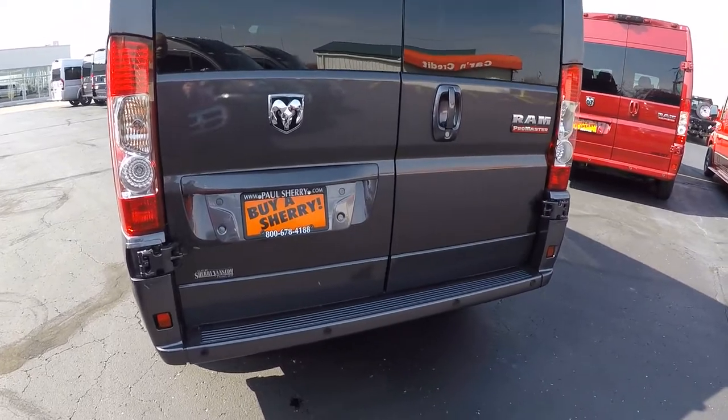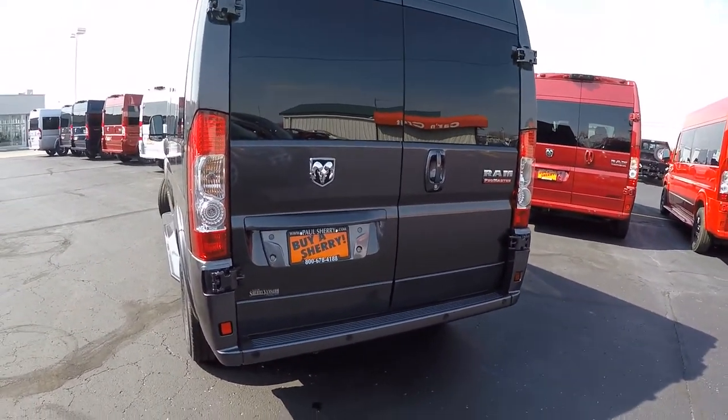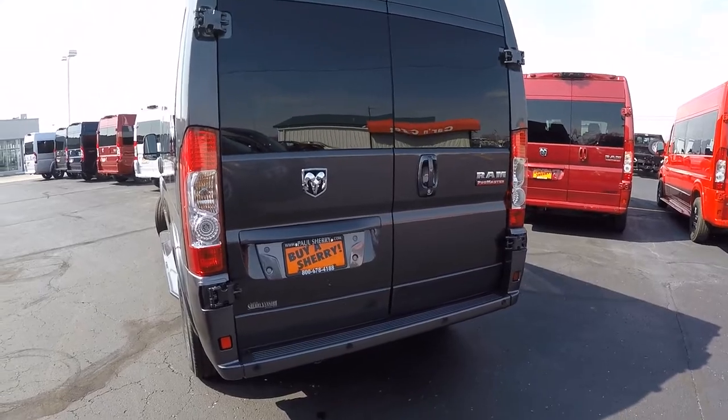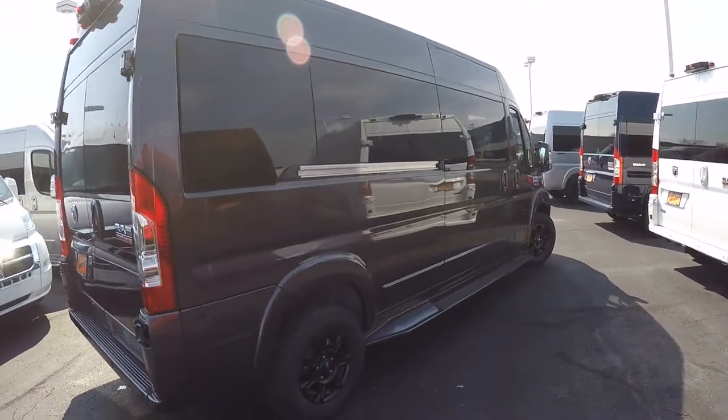The vans come standard with anti-lock brakes, traction control, hill start brake assist, and rollover mitigation. If you've got any questions on those safety features — how they work and what they do — my name is Justin Smith, feel free to give me a call and we can get into more detail.